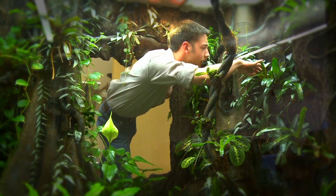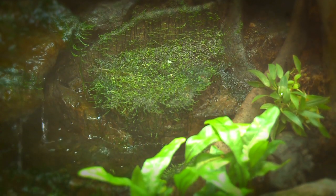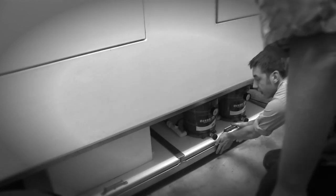We've got full spectrum lighting for the plants. We've got running water in the back that goes to a sophisticated filtering system in the room behind this. It has sensors that monitor the humidity, so if it gets too dry, it starts raining.